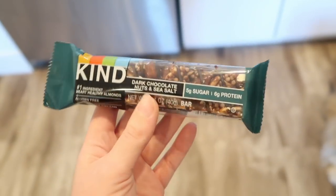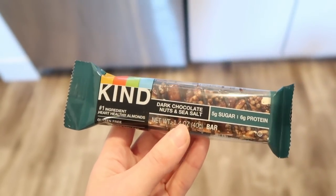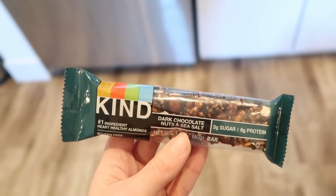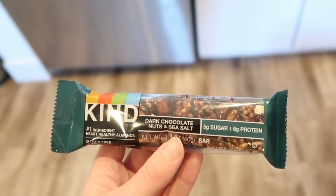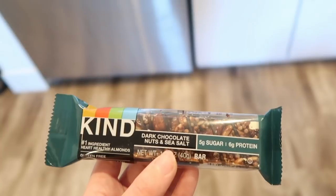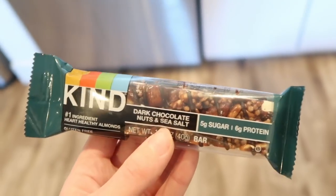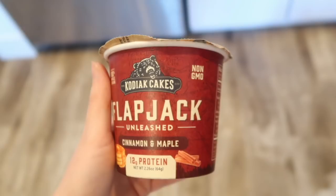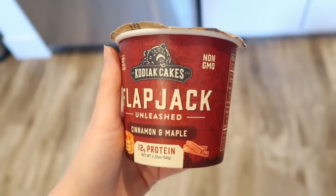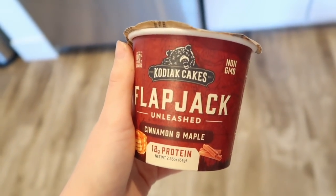Kind bars are so good — people sleep on these. I have like three other flavors. They have only five grams of sugar, all natural, literally just almonds and nuts with a little bit holding it together. They have protein and they're all gluten-free. I'd recommend these if you're going to be more active, like going on a run.